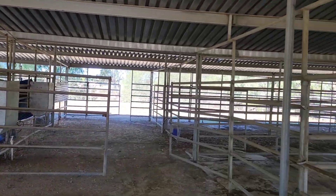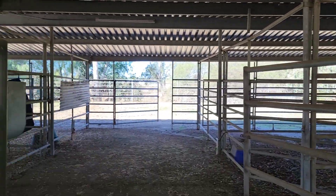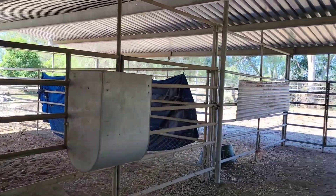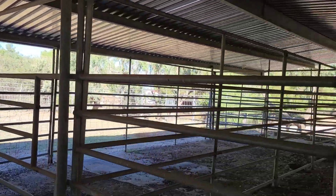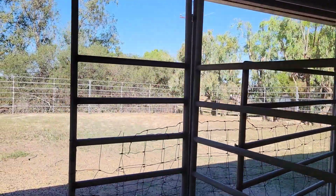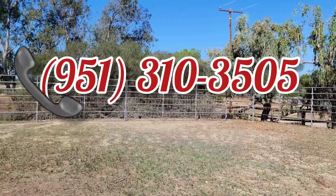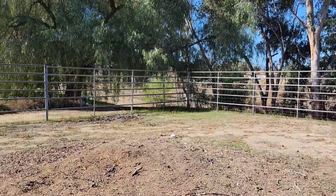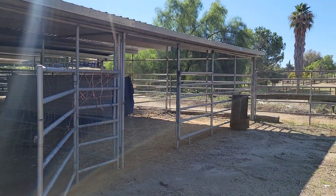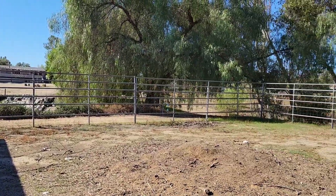Very nice property. Remember: 4.5 acres, two houses, flat and clean, 11,000 square feet of arena in Gavilan Hills. Call me, call JP, if you want to buy it or see it: 951-310-3505. Buy or sell a horse property — we can help you. The price of this property is $975,000.